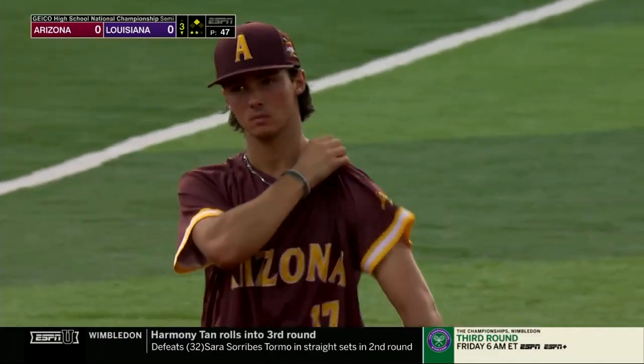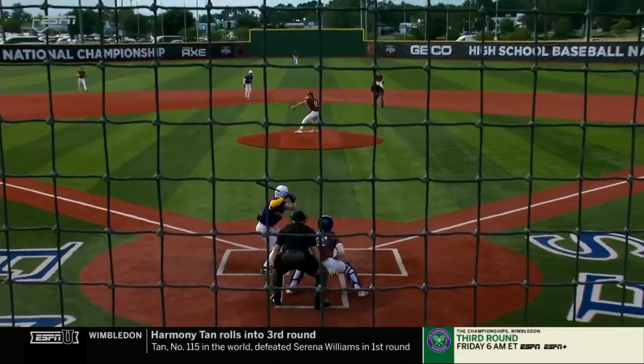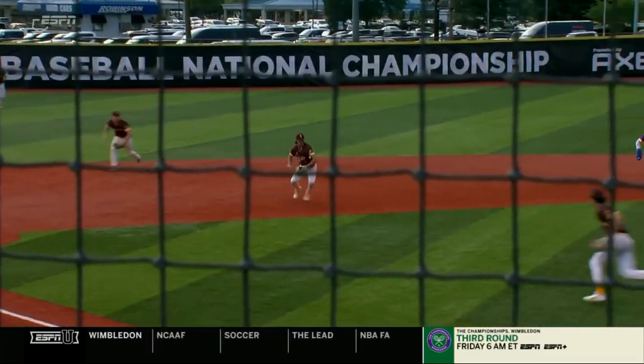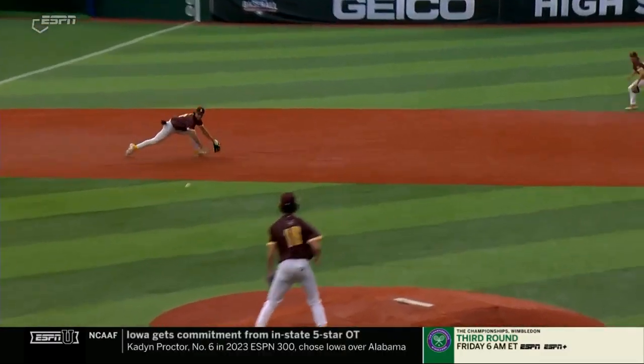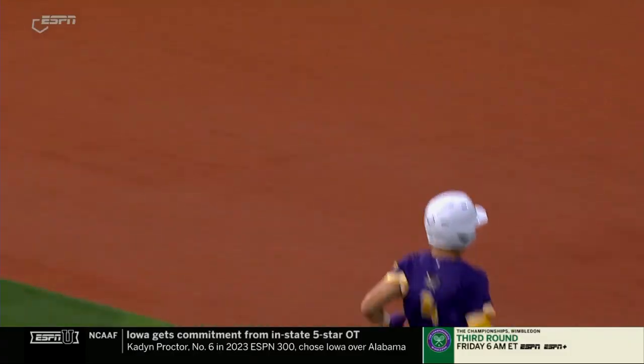Kucharak — the second time we've seen him do something like that in this game. What I love about Kucharak is he's under control. Even on the bunt, he stayed under control — the guy was safe, it was a base hit — but the other two plays he's just calm and under control. It's like he does it every day. The dive to his left side, he looks the runner back enough to make him fight back to second so he can't get over to third, then makes an accurate throw across the diamond.